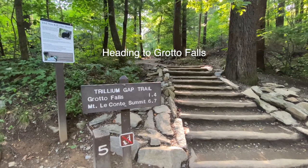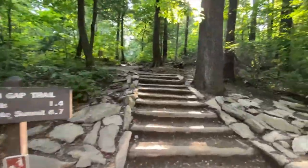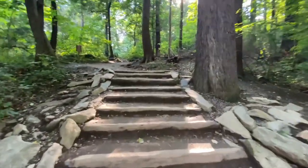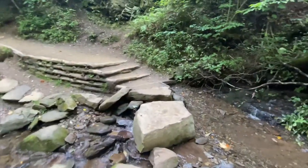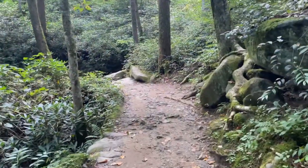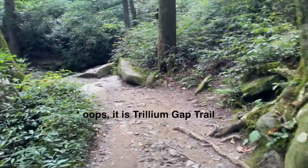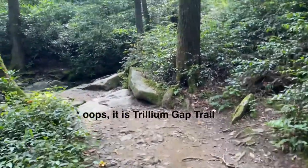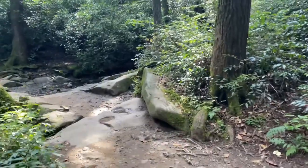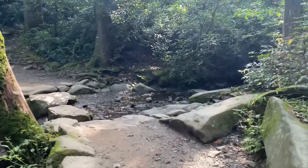Here I am at Grotto Falls Trail, first hike of the trip. I'm on the Trillium Gap Trail, which is the trail for Grotto Falls. Over three-quarters of the way there — it should be coming up shortly.